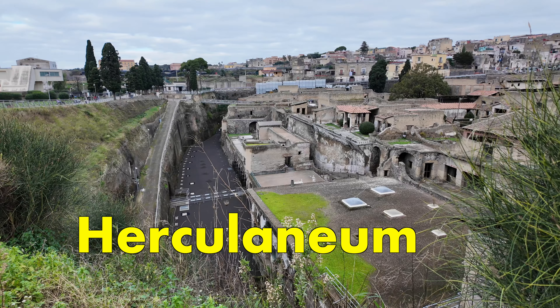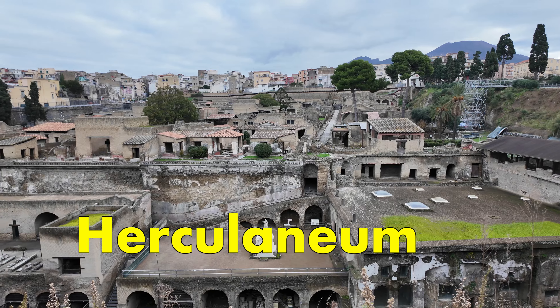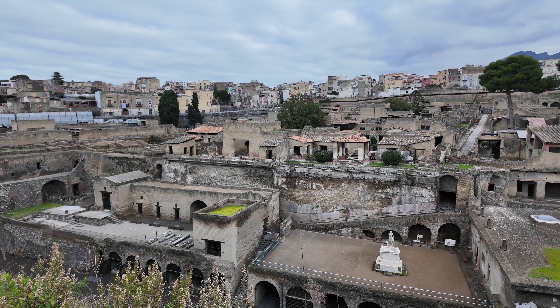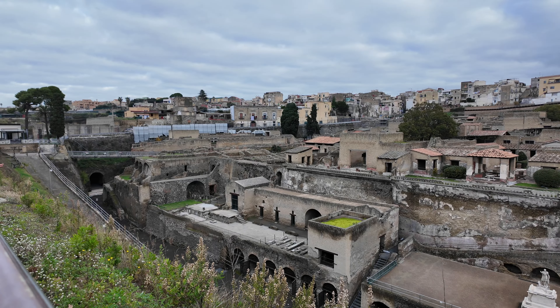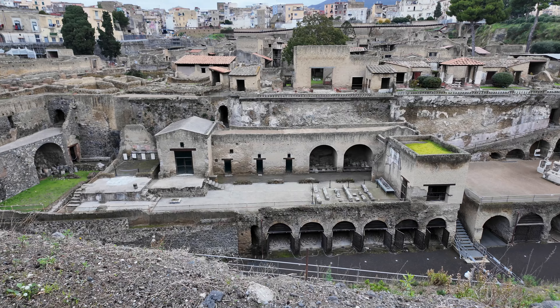Herculaneum was an ancient Roman town located in the modern-day commune of Ercolano, Campania, Italy. It was buried under volcanic ash and pumice in the eruption of Mount Vesuvius in 79 AD. Like the nearby city of Pompeii, Herculaneum is famous as one of the few ancient cities to be preserved nearly intact.